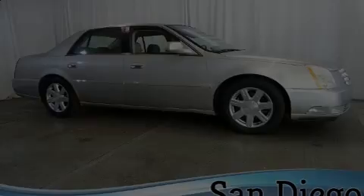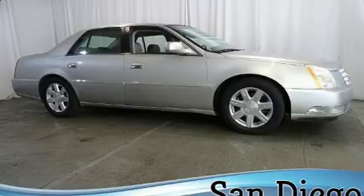The 2007 Cadillac DTS. This four-door sedan has just over 80,000 miles.